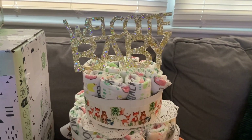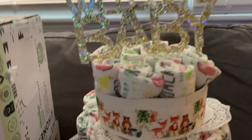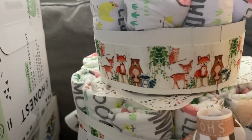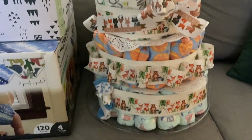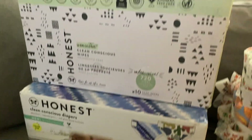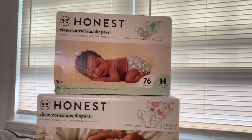Thank you for watching and subscribing. I'll see you in my next video. I just wanted to quickly give you guys a close-up of the diaper cake — look how sweet, it says 'Welcome Baby' on the top with all these diapers and ribbon with foxes and little forest animals. And then all these giant boxes of diapers and wipes and more diapers.